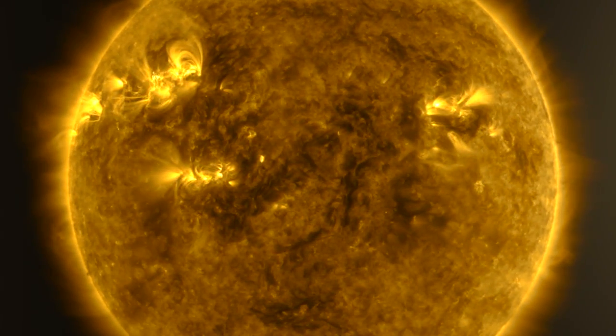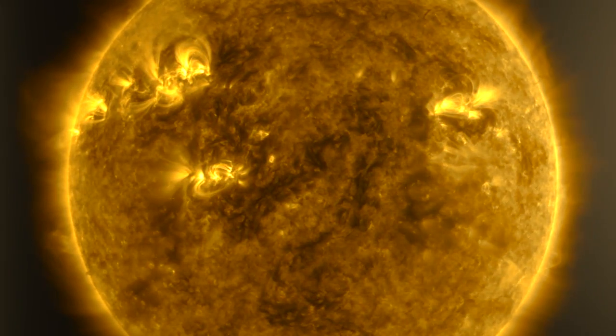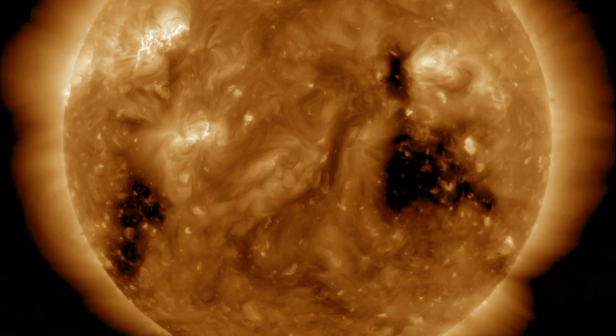Good morning folks, we've got a complete breakdown of NASA's major exoplanet announcement yesterday, a look at events from beneath our feet, and we'll finish up with the wind maps. But we begin over at SpaceWeatherNews.com, checking out the last 24 hours on our star.